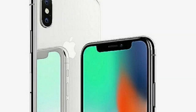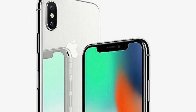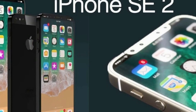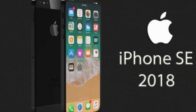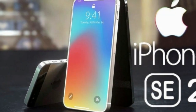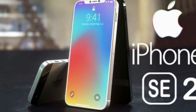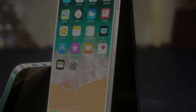iPhone SE 2 UK release date: March 2018. The Apple iPhone SE 2 features a 4.5-inch display with a screen resolution of 640 x 1136 pixels and runs on iOS v10. The device is powered by a quad-core 2.34 GHz processor paired with 2 GB of RAM.